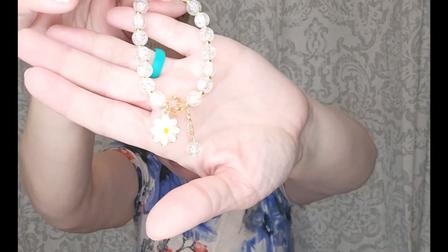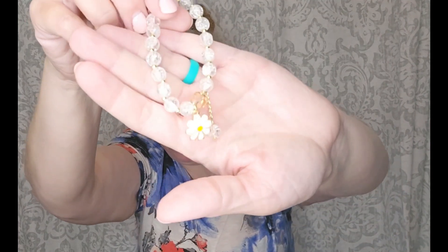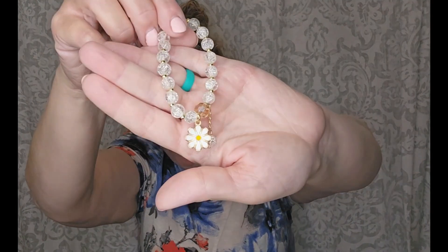Look at this — it is a super sweet bracelet with a daisy! My daughter's favorite flowers are daisies. I might give this to her, or I might wear it and think of her because she loves daisies. It's so sweet, and there's a little dangly charm on there.